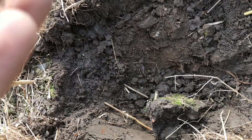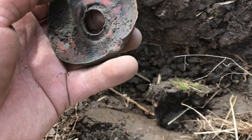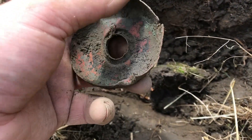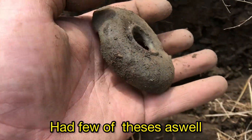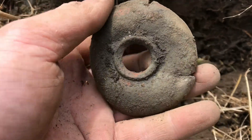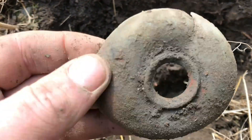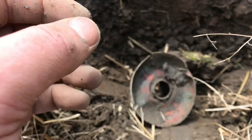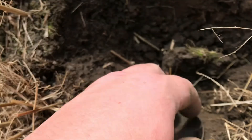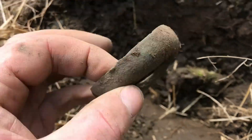I've had one of these before, but it was bumpy on these bits instead of flat. On to the next.